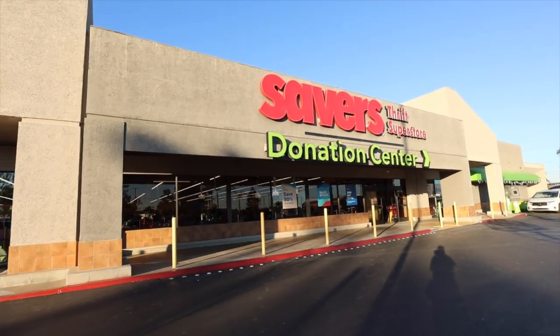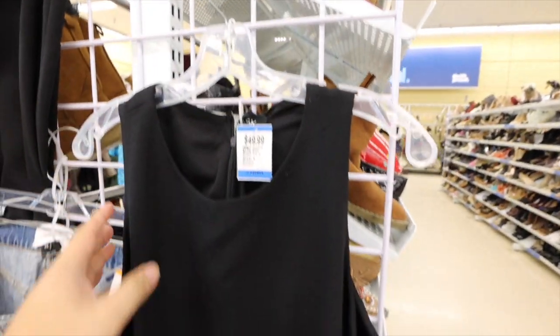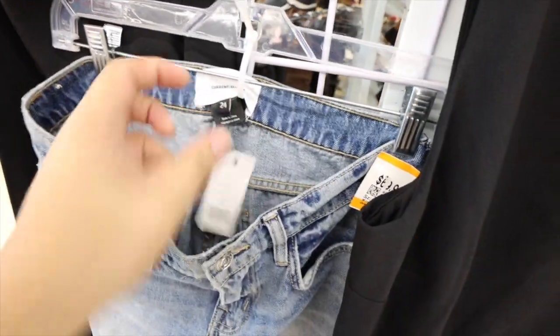Here we are at Savers. I don't remember when they started doing this, but they're attaching clothes to a special display — the expensive ones. This one's $50. These Current Elliott pants are $70. Nuts.